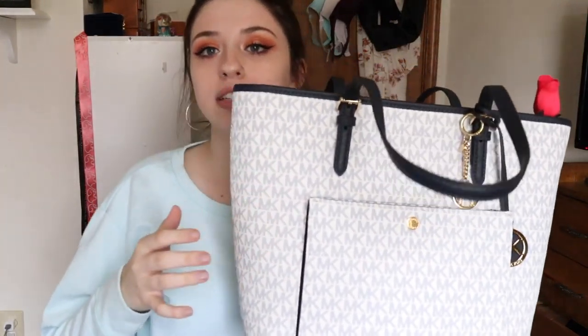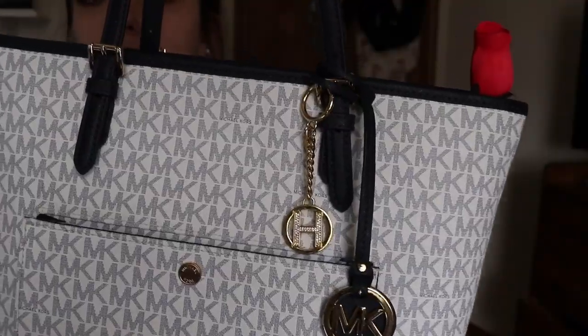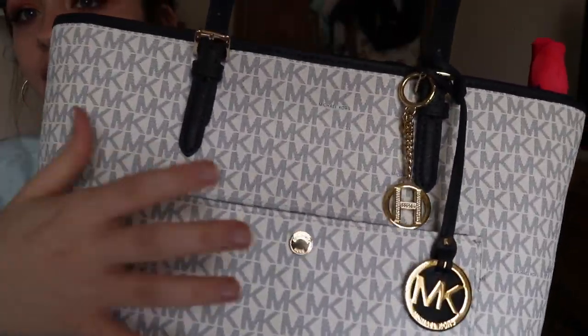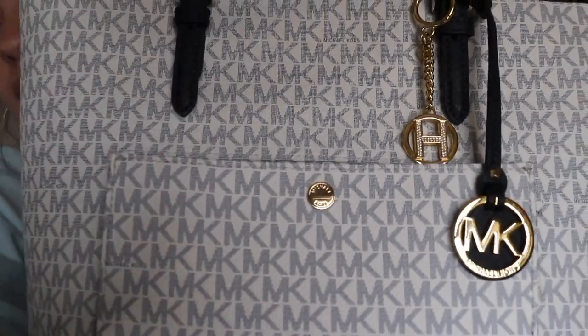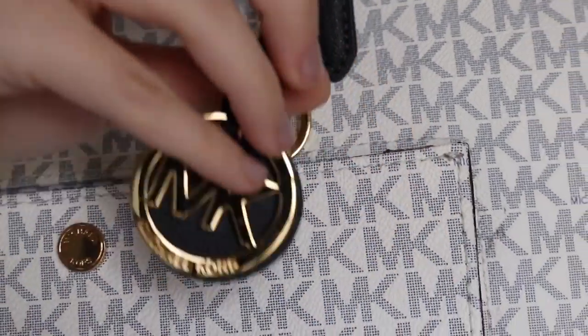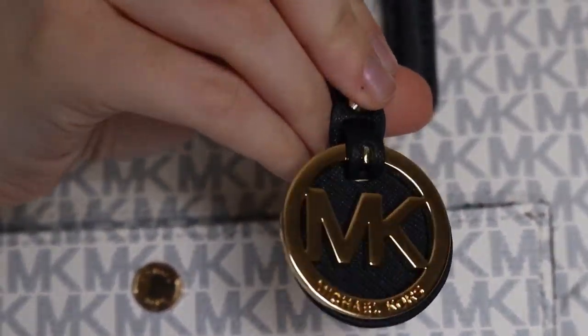Now I'll turn on the brightness so you can see it a little better. It's optic white and navy, and my other keychain's hanging off of it. It's got the pocket, and then I'll zoom in. I have this really pretty Michael Kors H, and then it came with the Michael Kors symbol. I'm going to show you the other keychain I always have on there.